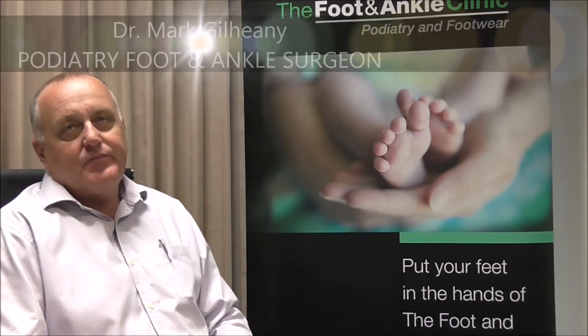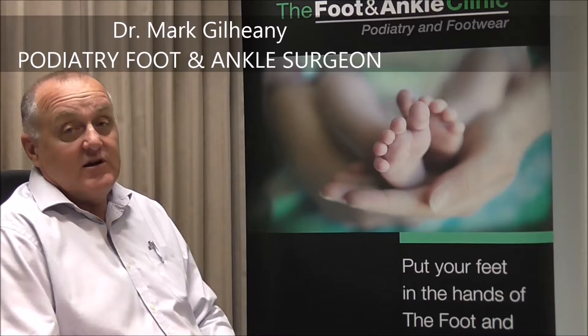Podiatric surgeons are a group of specialist registered podiatrists who have had further training in medicine and surgery, with the focus of that training being on the foot and ankle. Podiatric surgeons would essentially restrict their practice to consulting and assisting with problems of the foot and ankle, while also having the advantage of being able to offer surgical solutions.